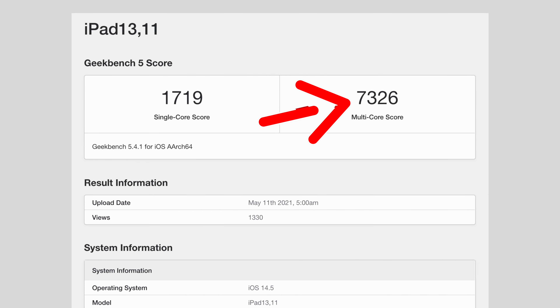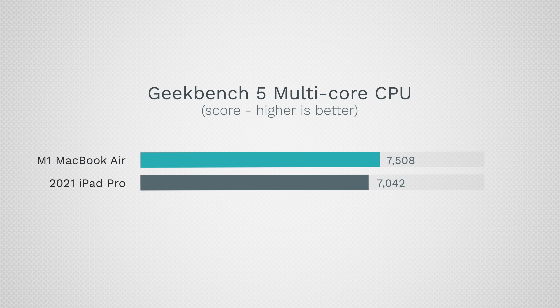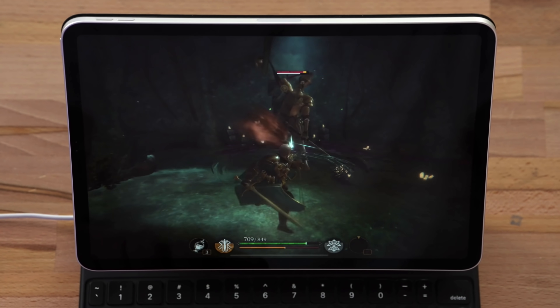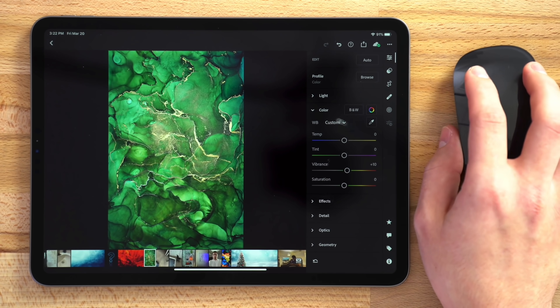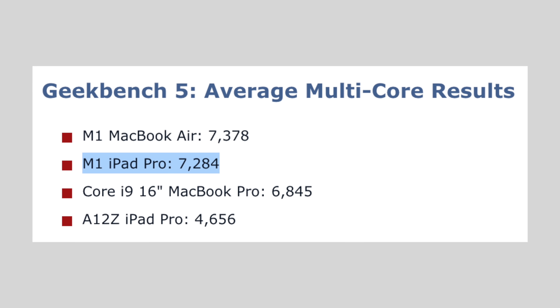Getting into the multi-core performance, the leaked score is actually around 300 points higher than our iPad Pro estimate, which shows that the cooling system is doing great, at least on the CPU side. Honestly, this level of performance is overkill for basically every single app on the iOS App Store, because the previous iPad Pro already ran everything without any issues whatsoever. So the big question is: why would you need so much power in your iPad Pro?